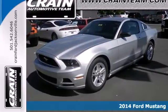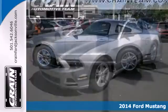It's a 2014 Ford Mustang. It's just plain fun to drive.